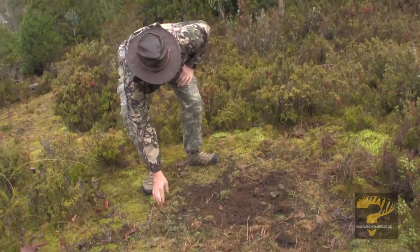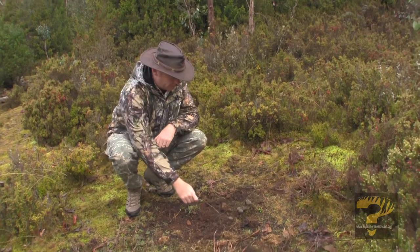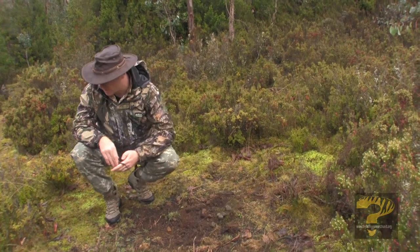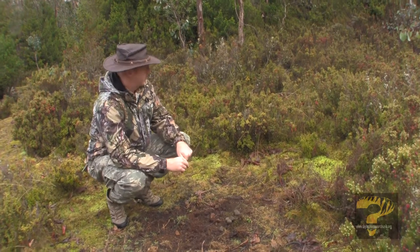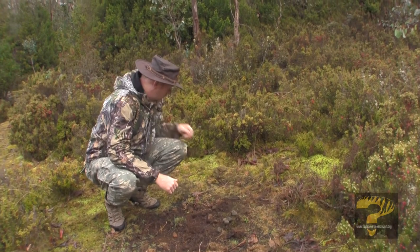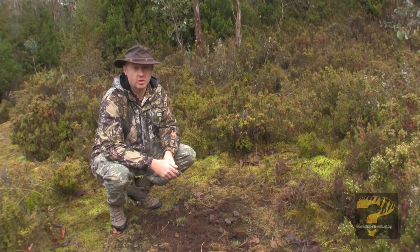We've got some fairly significant diggings from a wombat here, plenty of quite fresh scat, so it looks like the wombat spent a fair amount of time in this space and headed up the game trail. Also, a little bit of wallaby scat around as well, so obviously a bit of activity in this space last night.